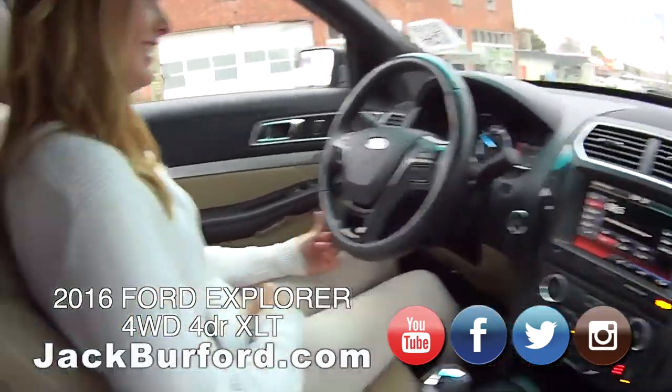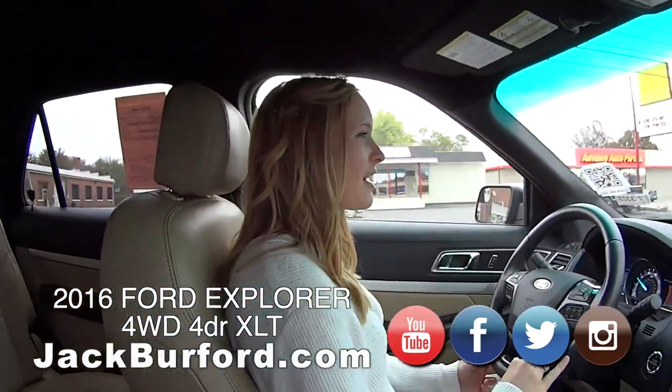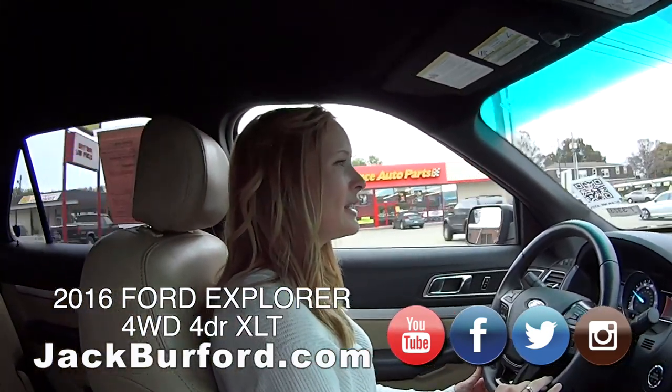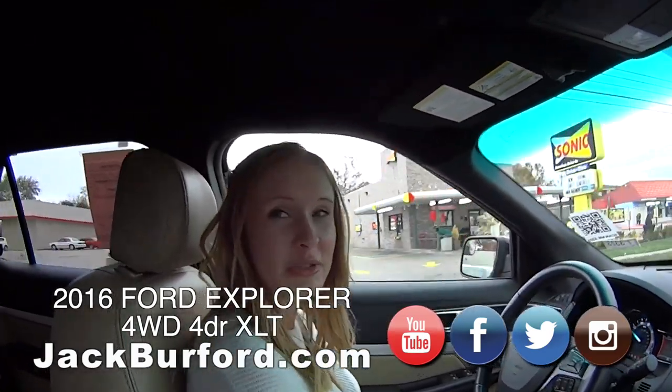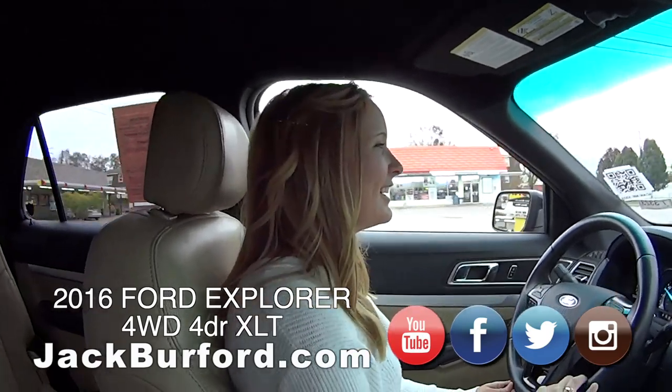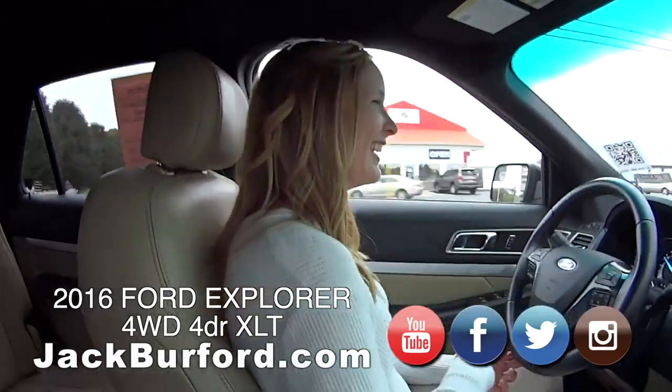Alright, and speaking of which, how do they get a hold of you, Brooke? JackBurford.com. You can come to 819 Eastern Bypass. Cool, ask for me. Or our YouTube channel — our YouTube channel has a lot. I'm on many videos. Absolutely. Get to know me before you get to know me.